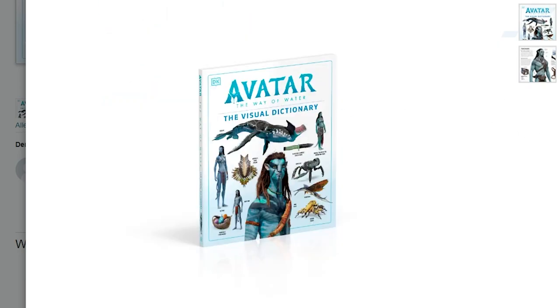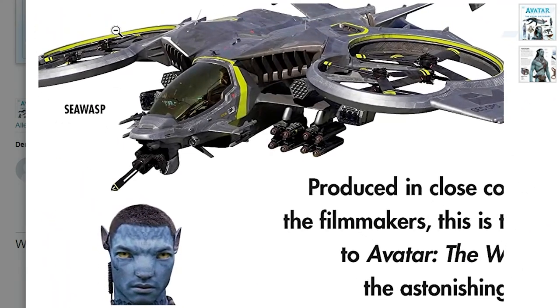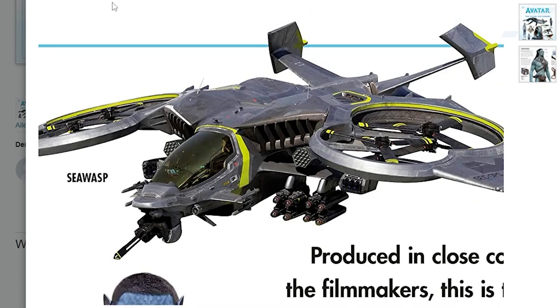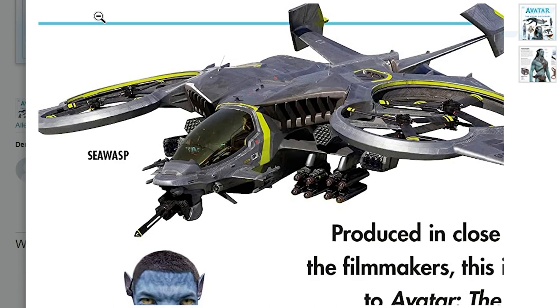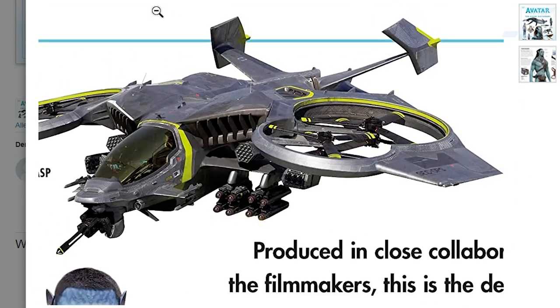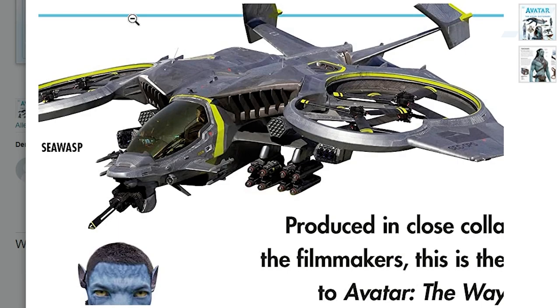Now onto the back cover of this book — here are a bunch of new things not yet revealed. You can see it says Sea Wasp, which is a brand new vehicle we've not yet seen before. There is a McFarlane toy of this, and from the toy description I believe it relates to Tolkien hunting or scouting. I love the design of this vehicle — the twin propellers on each side, the missiles, the yellow. I really love the design of the RDA tech this time around.